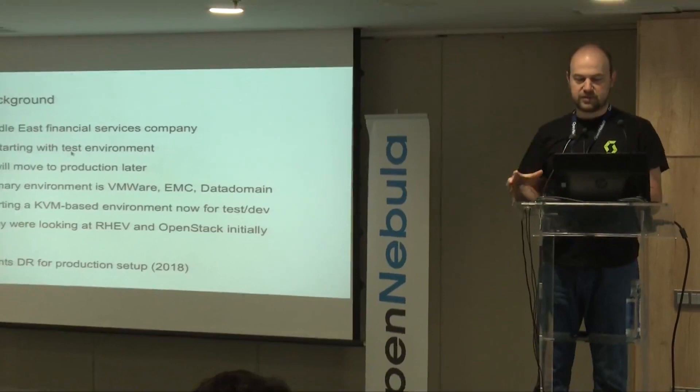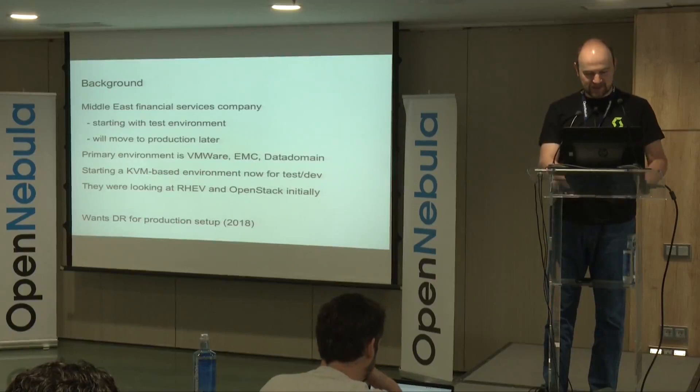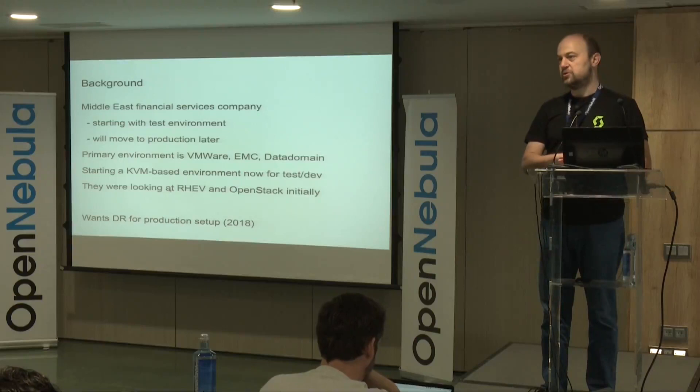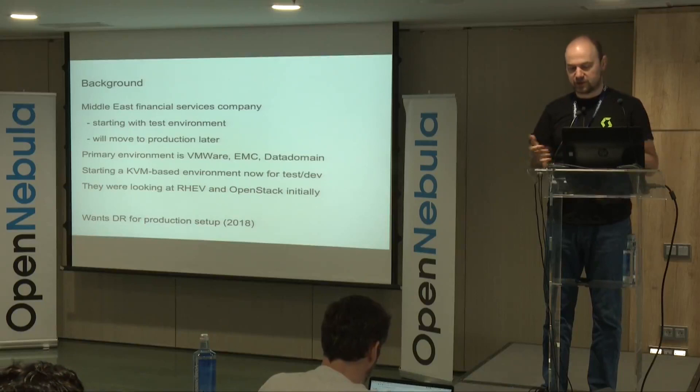As background — who they are and what they wanted: they have a VMware, EMC, and Data Domain environment today. They are starting with a private cloud test/dev environment, moving to production later. They were looking at Red Hat Enterprise Virtualization and also OpenStack, but we guided them toward OpenNebula instead — and I think it was a good decision for them.